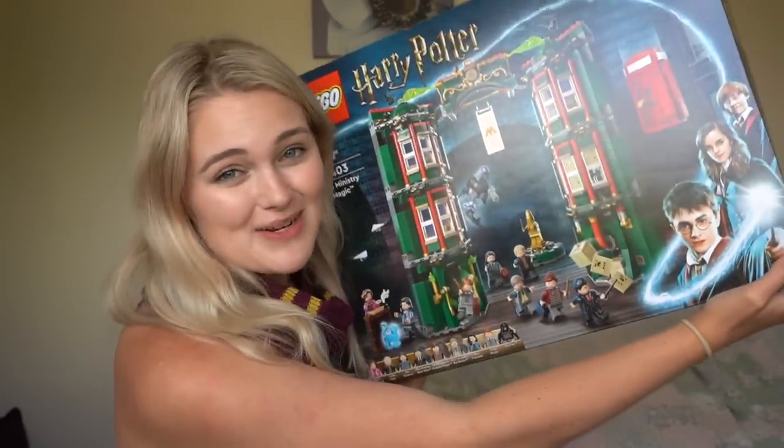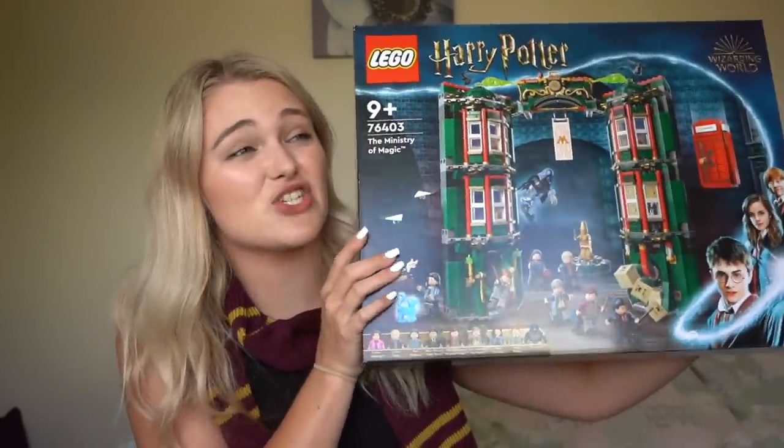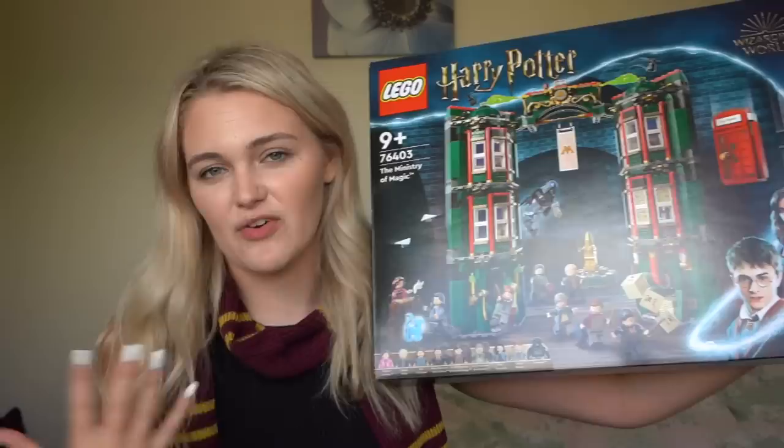Hey guys, it's Holly and today we'll be taking a look at a long, long, long awaited LEGO Harry Potter set — our first ever Deathly Hallows Part 1 set, which is the brand new Ministry of Magic. This is set 76403, retailing for $100 US and $180 Australian, and I am really excited because it's just the first Deathly Hallows set we've ever gotten.